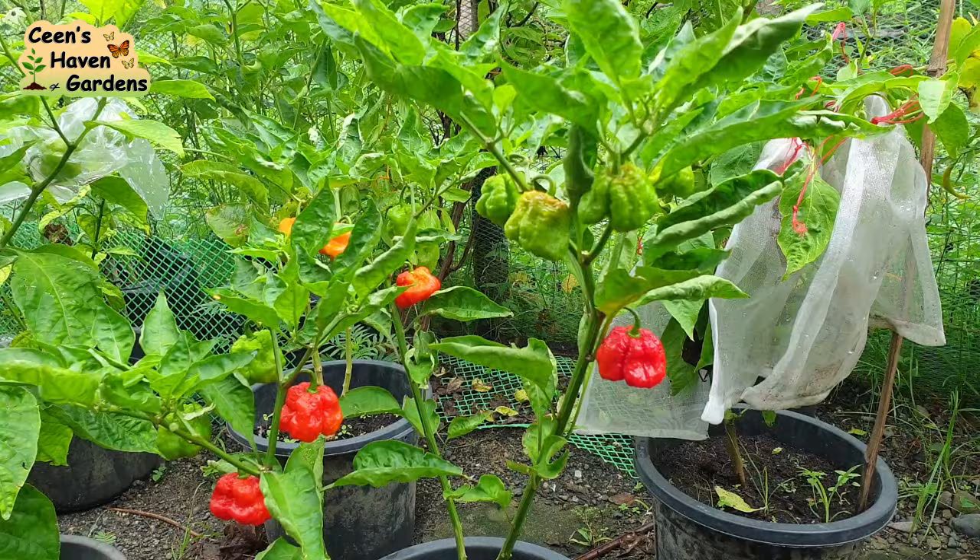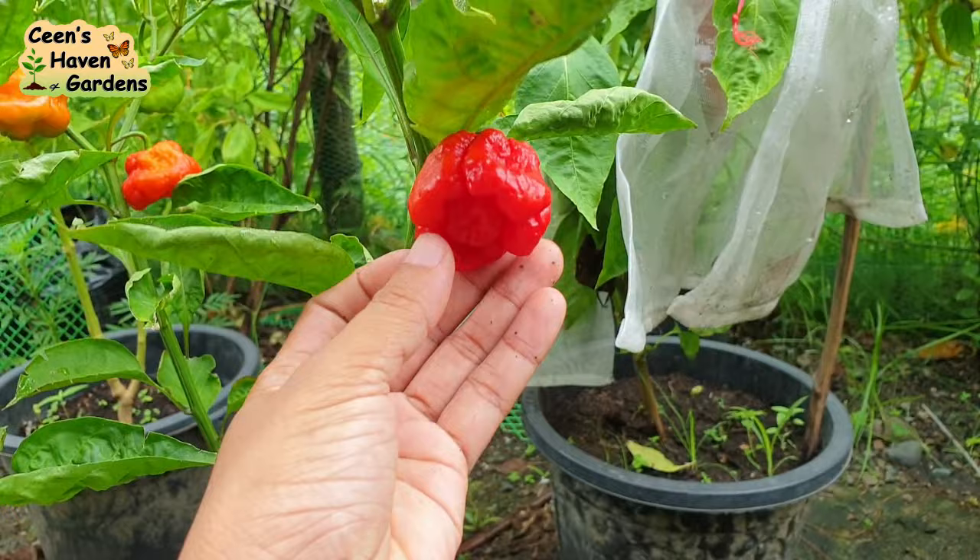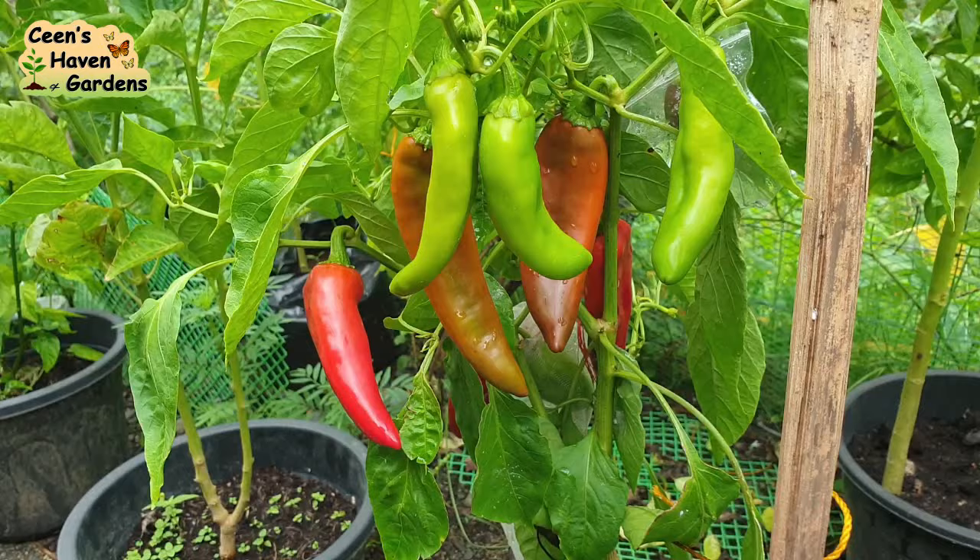Hello everyone, it's been a while. Medyo busy kaya hindi ako nakapag-upload ng video last month. And today's episode is all about peppers.